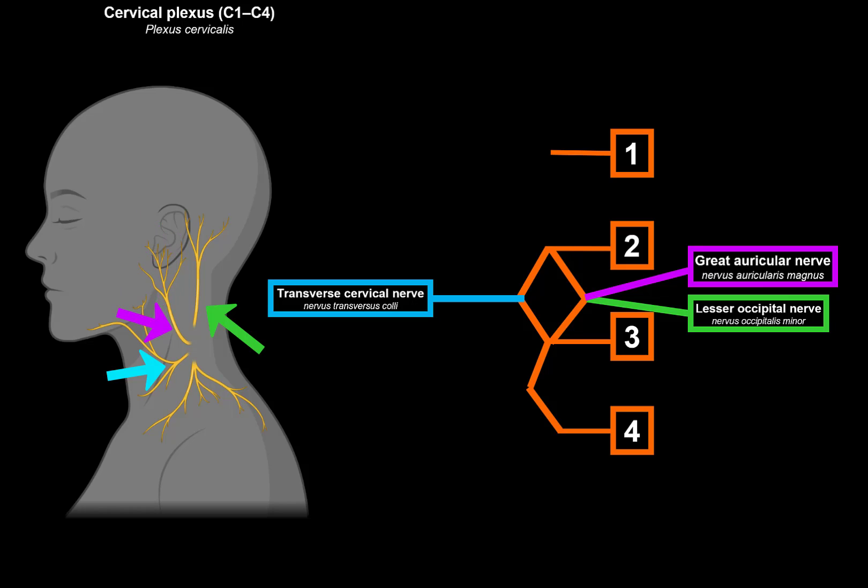The lesser occipital — some literature say it comes from C2 and C3, and other literature say it only comes from C2. Keep in mind this can vary depending on the literature you're studying from. The lesser occipital nerve supplies the skin of the occiput, as well as the posterior aspect of the neck and the lateral aspect of the back of the neck.